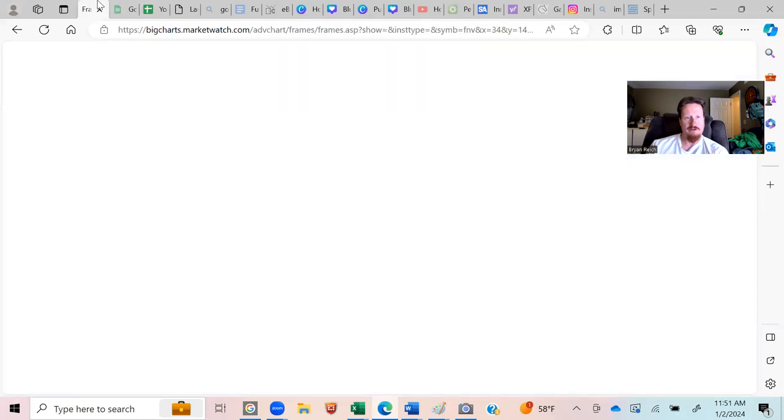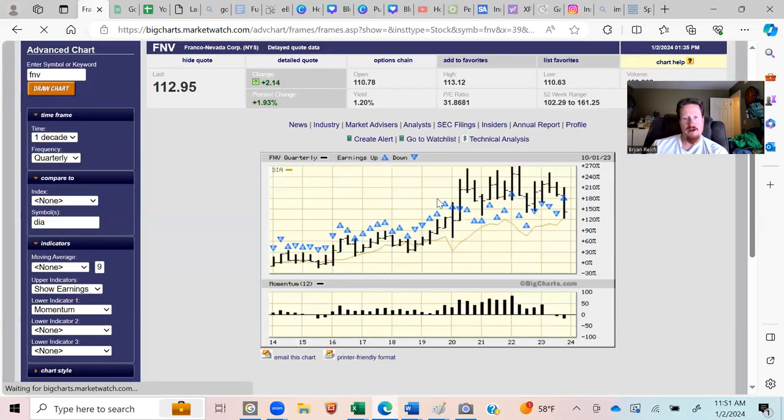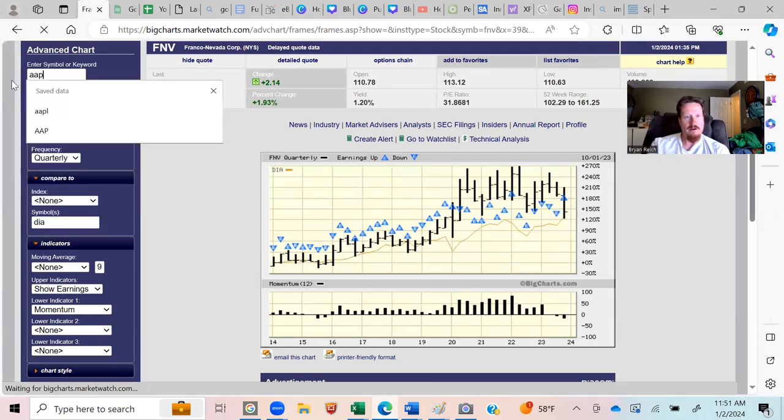I'll show you the steps of what I do. I go to BigCharts first. I recently discovered Franco Nevada Corporation, and this literally takes two minutes — it's a five-step evaluation process. First, I make sure the company outpaces the market in the last 10 years. The black bars should be above the orange at all times; that shows the dominance of how that company performs versus the market.